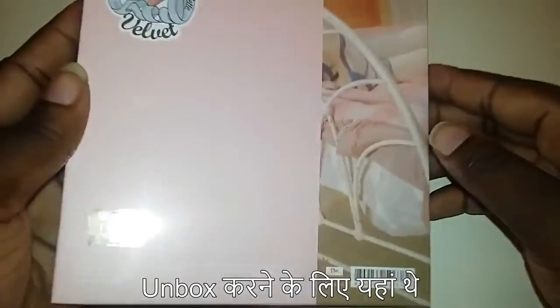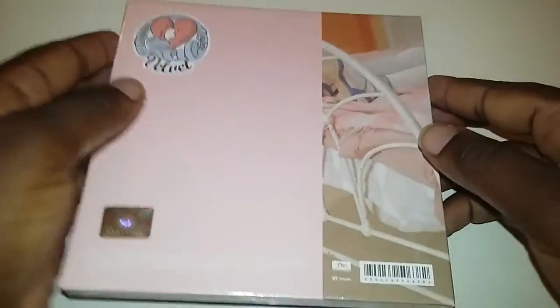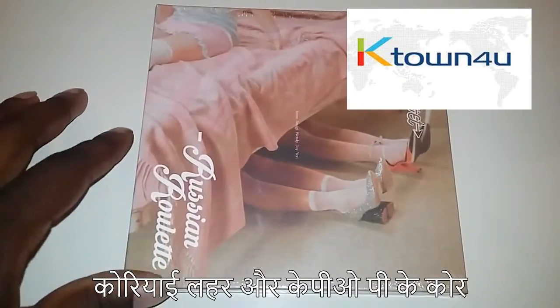Hello everyone. We are here to unbox Red Velvet's Russian Roulette. This is a sponsored album from K-Town4U, the core of the Korean wave.